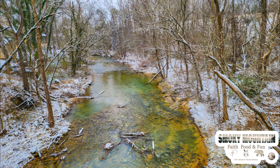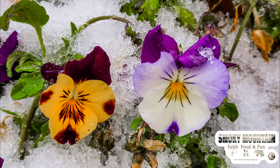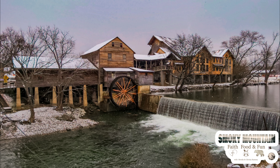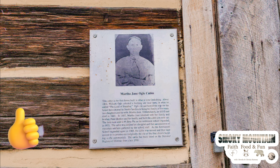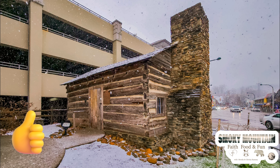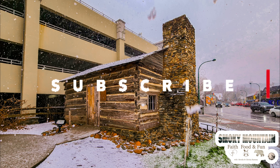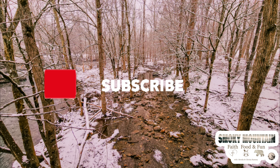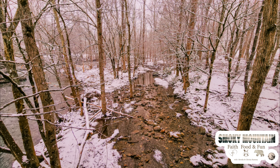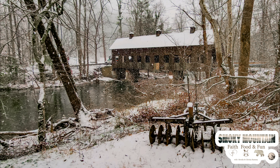As you enjoy some of the beautiful still shots here as we close this out, we just want to thank you all for riding along with us today on this first snow day in the Smokies of 2024. If you liked this video, we hope you will smash that like button, share the video out — we'd love to have your comments. We want to know what you think about the Smokies, especially in the winter. And of course, we want you to subscribe to Smoky Mountain Faith, Food, and Fun. Hit that subscribe button and the notification bell so you know every time we've got new content posted. God bless you, and have a great day.